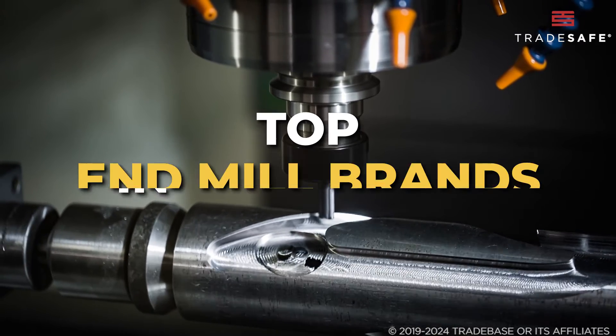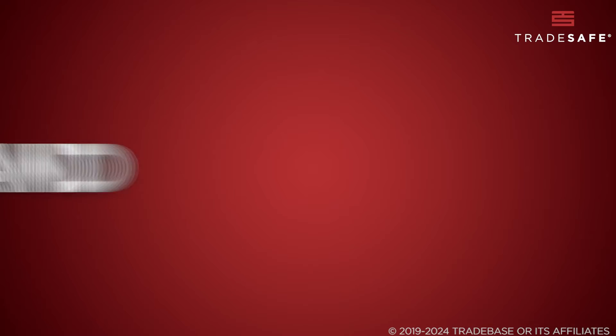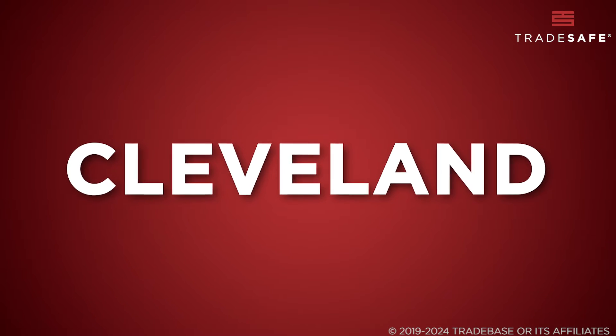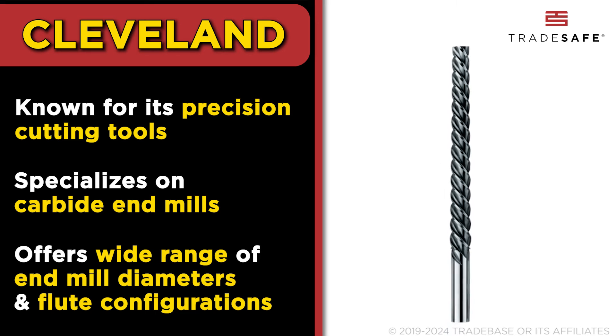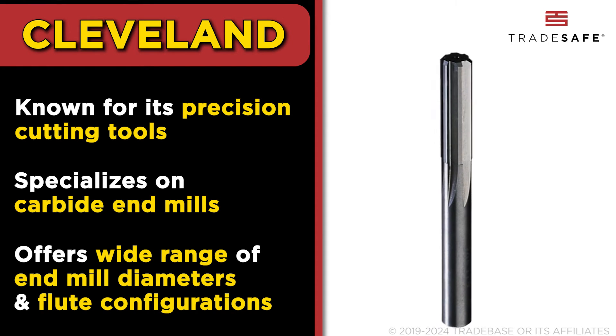Now let's reveal our experts' picks for the top end mill brands in the market. Starting off with Cleveland, a brand synonymous with precision in the end mill market. Known for their carbide end mills, Cleveland excels in tackling challenging applications. Their wide range of end mill diameters and flute configurations ensures both versatility and precision.